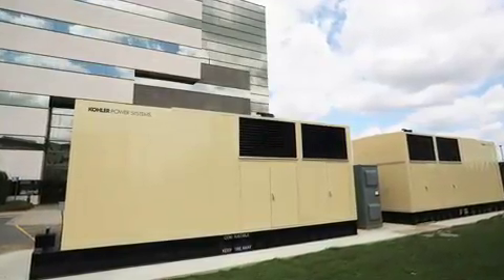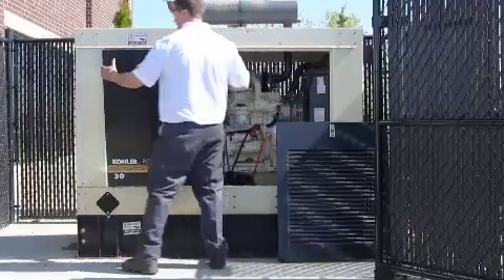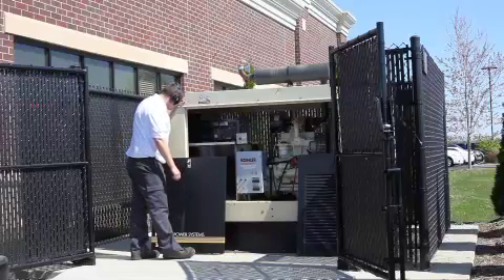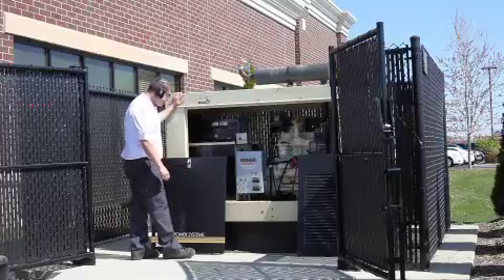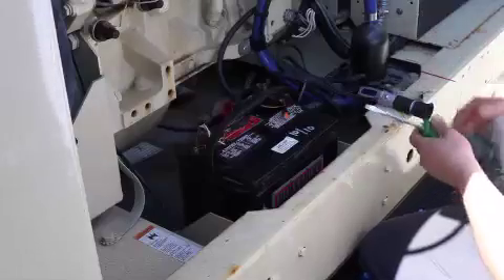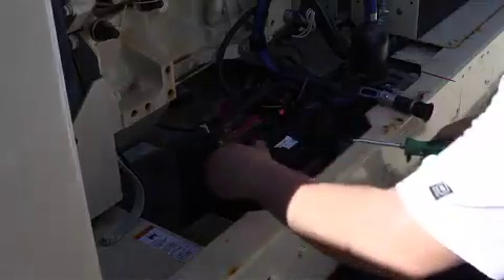Battery failure is one of the most common reasons emergency generator sets fail to start. Maintenance of the generator set's starter battery is critical to ensuring sufficient ampere capacity to start the engine. As a precaution, generator users routinely change out the batteries every two years. Choosing the correct battery and maintaining it properly can prevent the majority of battery failures. Consult IEEE standards for battery sizing and installation before choosing a battery.